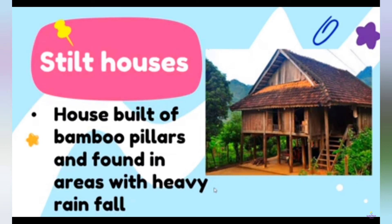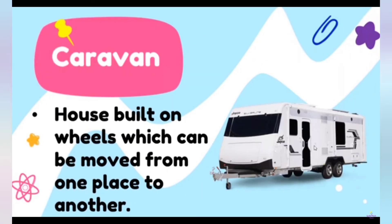Stilt houses are built on bamboo pillars and found in areas with heavy rainfall. This is a caravan — a house built on wheels which can be moved from one place to another.